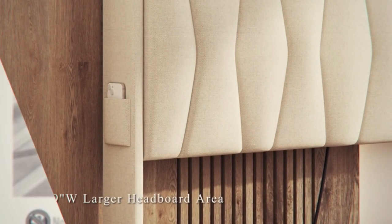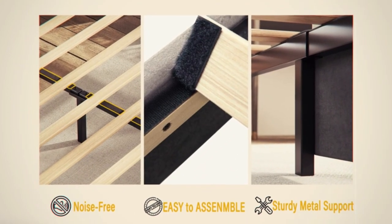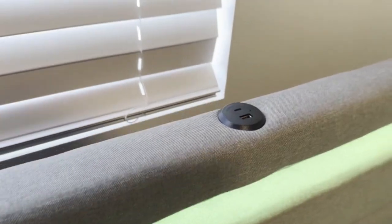Stick around till the end as we unveil the ultimate queen bed frame that'll transform your bedroom into a haven of comfort and style. Your perfect match awaits.